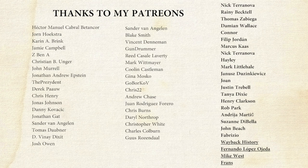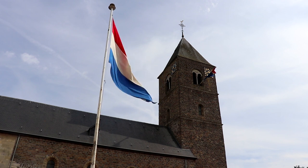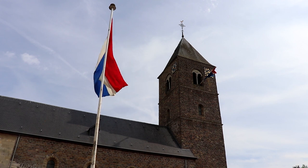Thanks to my patrons — you can see their names on the screen. Thanks for watching — subscribe and share, and click here for the full story of the liberation of the Netherlands, and learn here about the liberation and the battle of Maastricht.